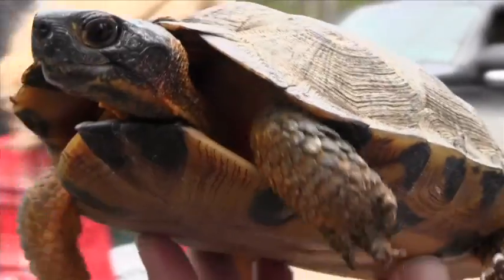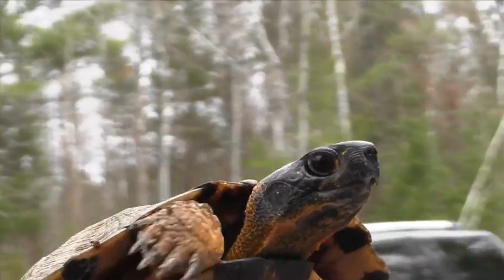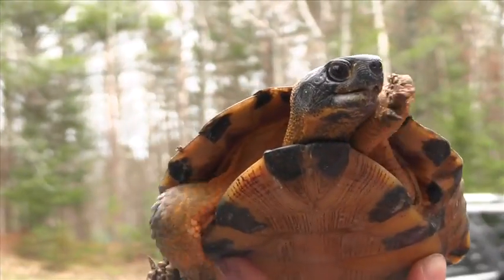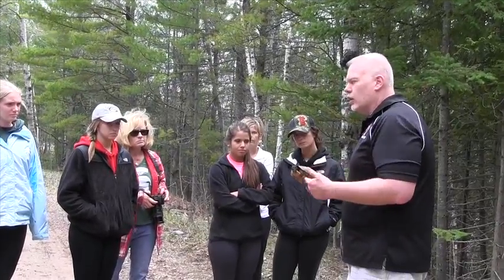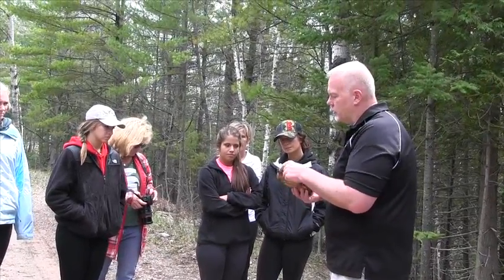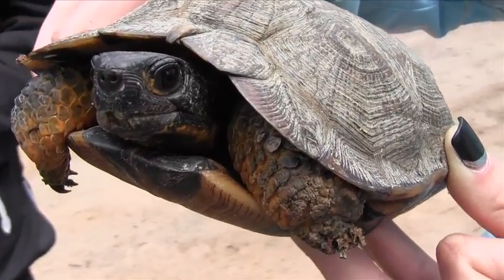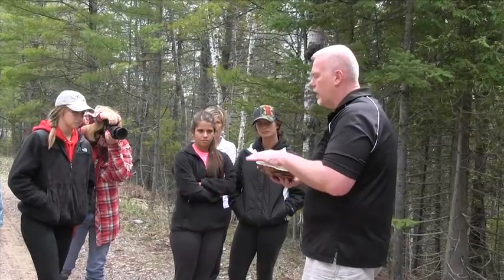Another characteristic about the wood turtle that makes it easy to identify is they generally have an orange neck or some orange coloration on their limbs and generally on their neck. They like to eat worms, grubs, things like that on land — they're not big fish eaters. They'll even go after some crustaceans, which is part of the reason that she has more of a hooked beak. Sam noticed a limb earlier, and we'll see if she'll get it out in a little bit.